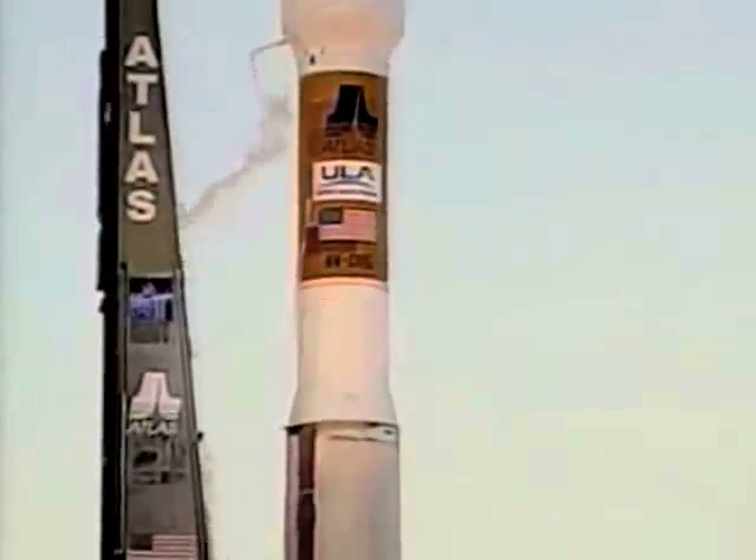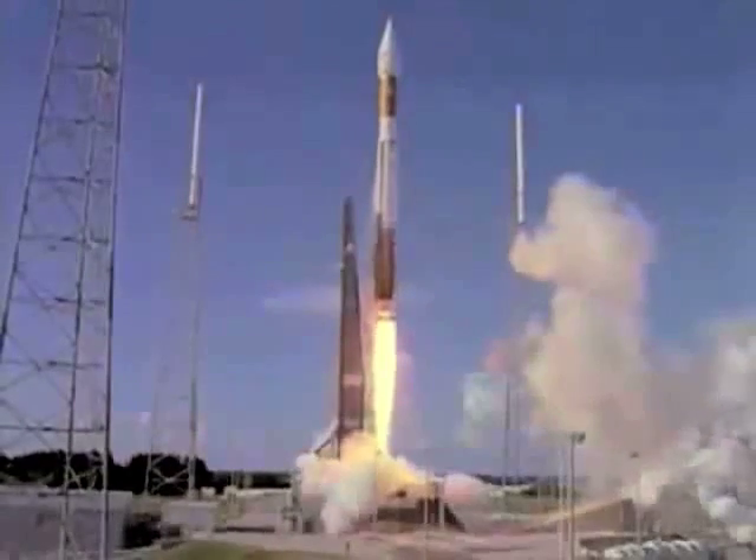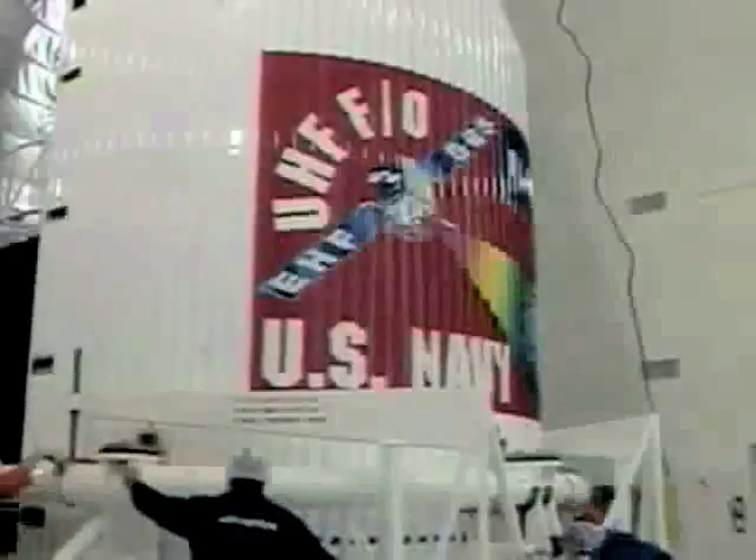Launching commercial, NASA science and exploration, and DOD missions since its inaugural launch in 2002, today's Atlas continues to provide mission success, one launch at a time.